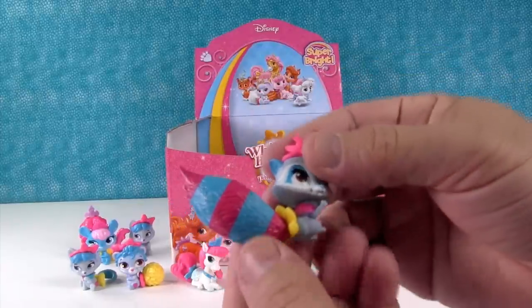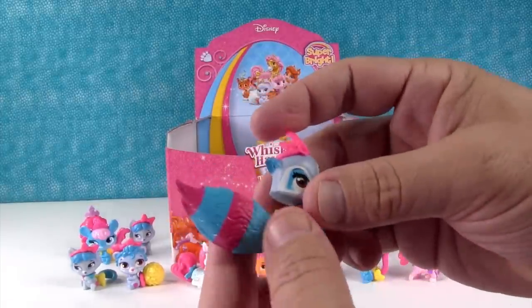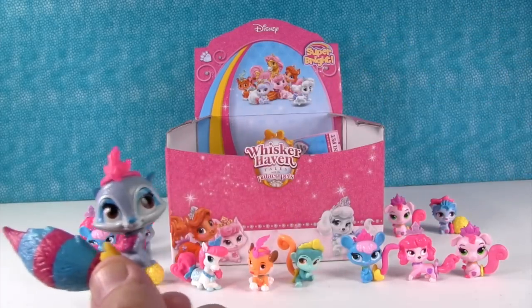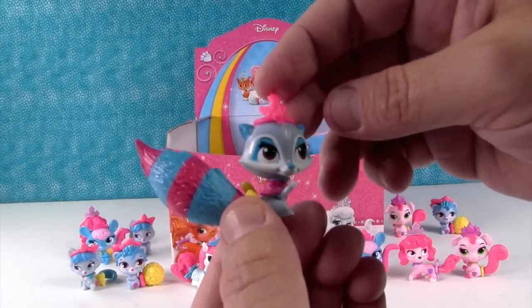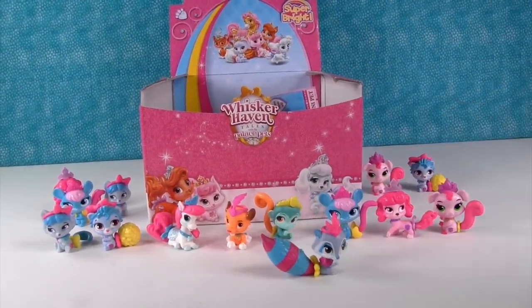Yay, there's Windflower! Windflower has an awesome tail — what a big bushy tail. It's like a turbo raccoon. Windflower is awesome. And yeah, I think that is Pocahontas' pet.